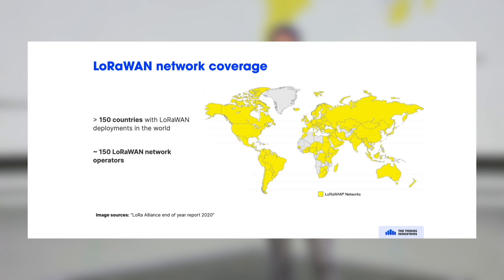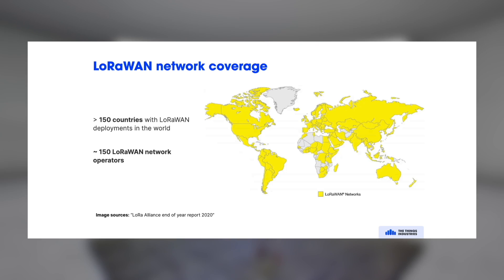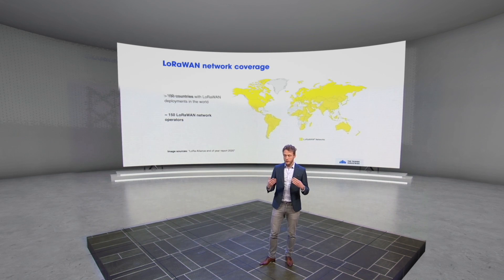There are many network operators and it's really a global technology. You can use LoRaWAN all over the world, everywhere where there are regulations with a license-free spectrum — and that's basically everywhere.